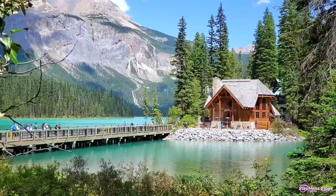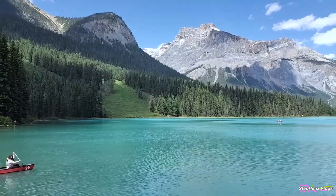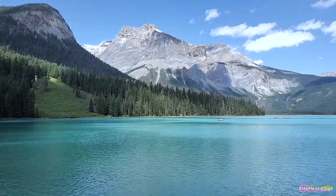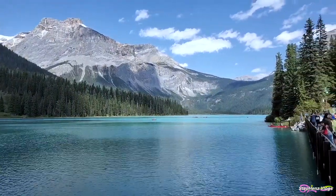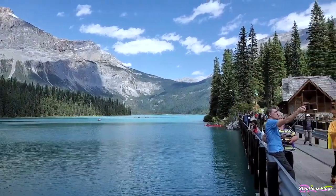Welcome to Emerald Lake. Emerald Lake is one of the most beautiful lakes in British Columbia. It is a beautiful emerald green colored lake that positively shimmers in the sunlight, and it is completely surrounded by lush forest and soaring mountain ranges.